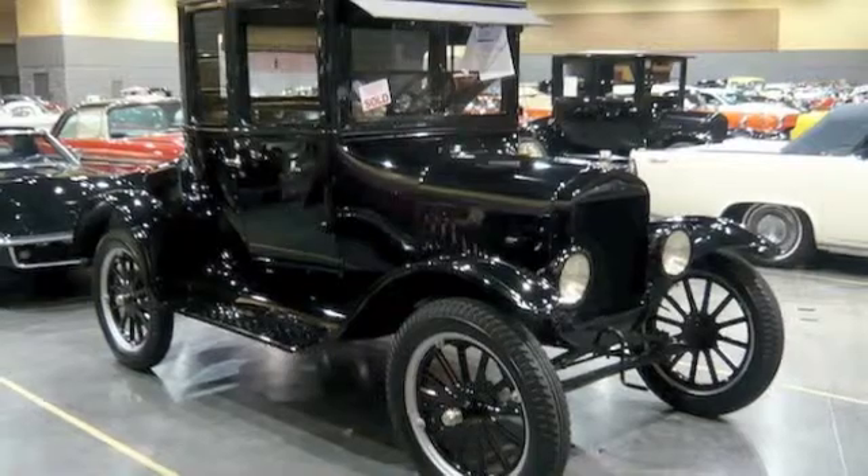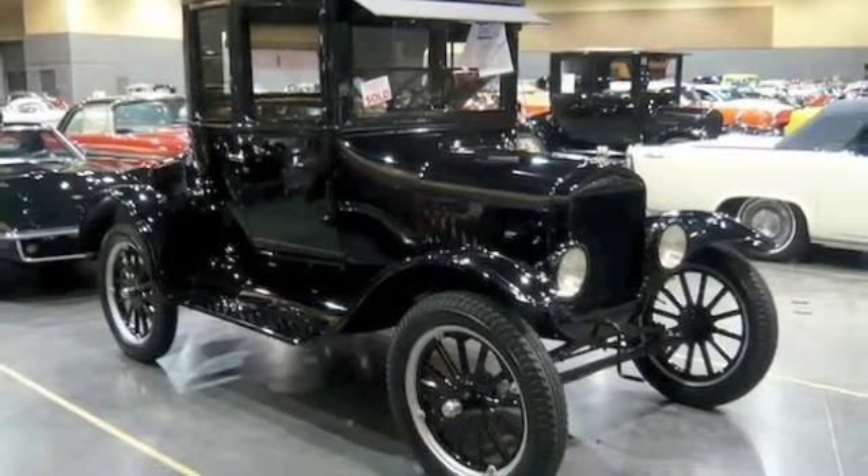The standard four-seat car cost $850, the equivalent of $20,709 today. Henry Ford believed the Model T was the only car a person would ever need.